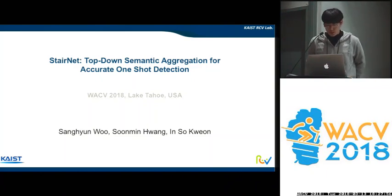Hello, my name is Sangyan Woo. This work has been jointly done by Sun Min Hwang and Nsok Hwan. Today I'm going to talk about STDNet, one of the strongest multi-scale detectors. Let's get started.